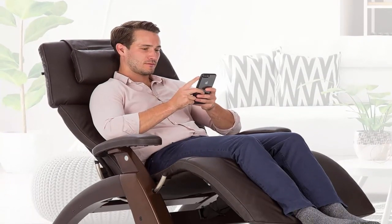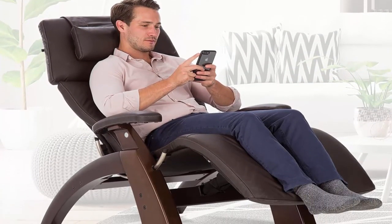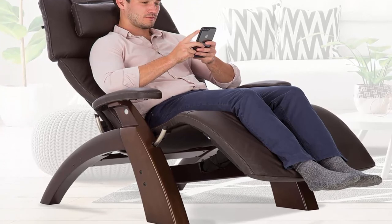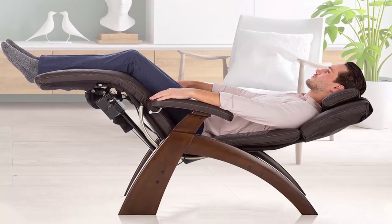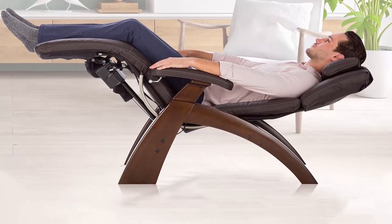Electric recline system: a smooth, high-performance recliner system eases the chair effortlessly from its upright position to fully reclined. Nickel plated steel rails offer superior durability, and dual motor power allows for independent adjustment of the recline angle and leg elevation for personalized positioning.